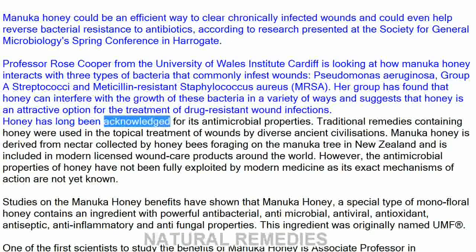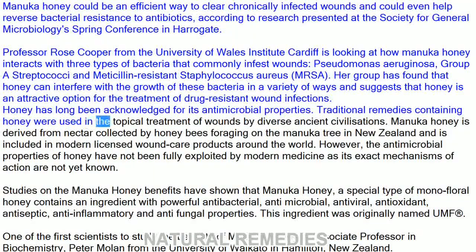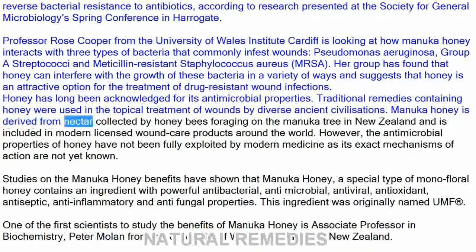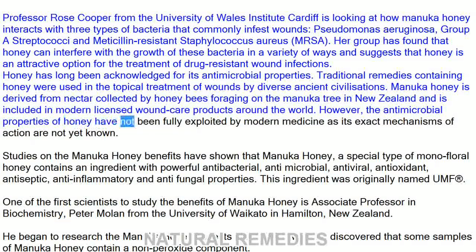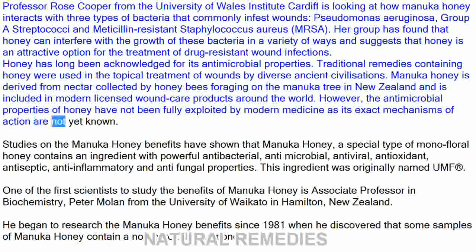Honey has long been acknowledged for its antimicrobial properties. Traditional remedies containing honey were used in the topical treatment of wounds by diverse ancient civilizations. Manuka honey is derived from nectar collected by honey bees foraging on the manuka tree in New Zealand and is included in modern licensed wound care products around the world. However, the antimicrobial properties of honey have not been fully exploited by modern medicine as its exact mechanisms of action are not yet known.